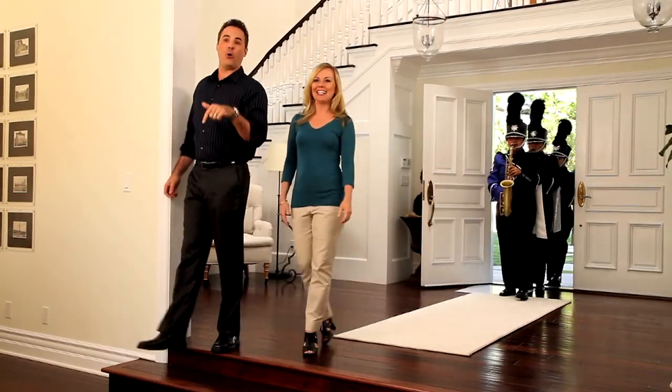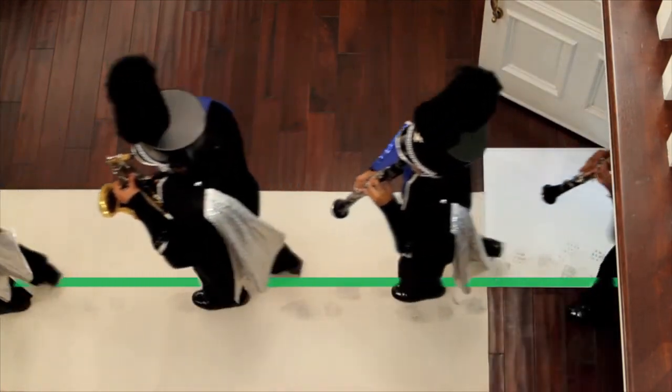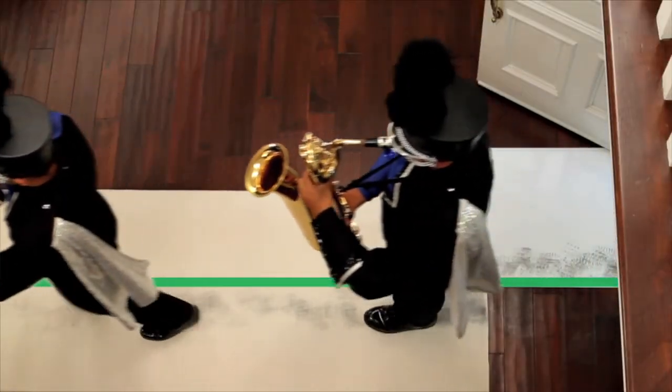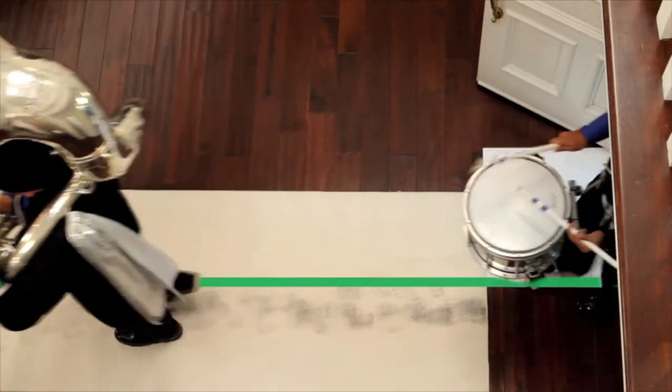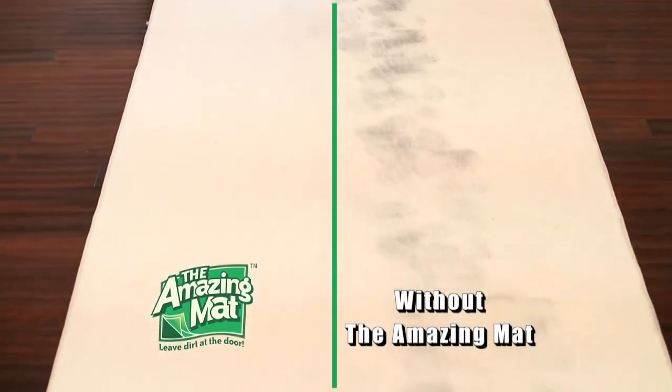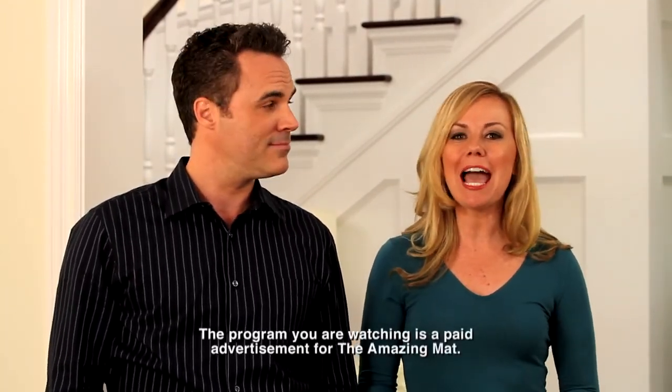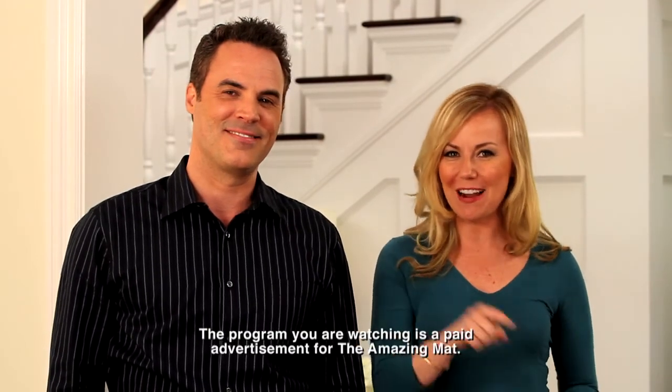The reason you have to clean so much is because of all the dirt that gets marched into your home every day. So what better way to prove how well The Amazing Mat works than to bring in a marching band? The band walks into our home stepping on The Amazing Mat with only their right foot, marching straight down the line, so we can see the difference. Look at the difference between the right dirty side and the side that stepped on The Amazing Mat first. Obviously you won't ever have a marching band coming through your home, but you, your family, and pets do march through every day.